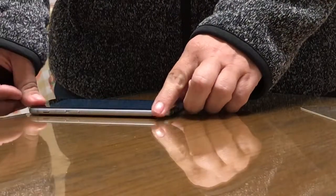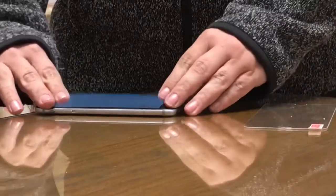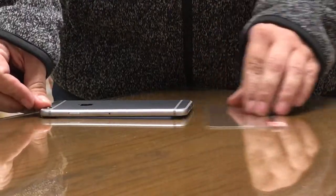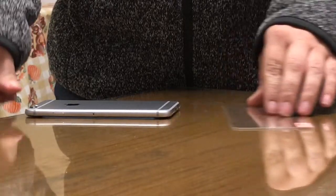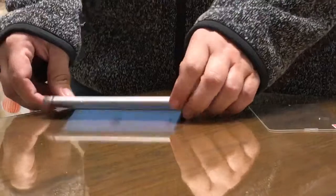When I slide it to the edge, it kind of lifts on this corner a little bit, but mostly it's just on the face. I'm not pressing it. When I press, it slides. So, this device is bent.